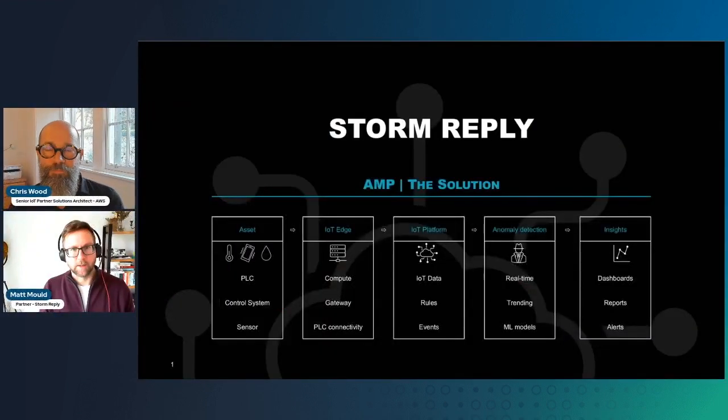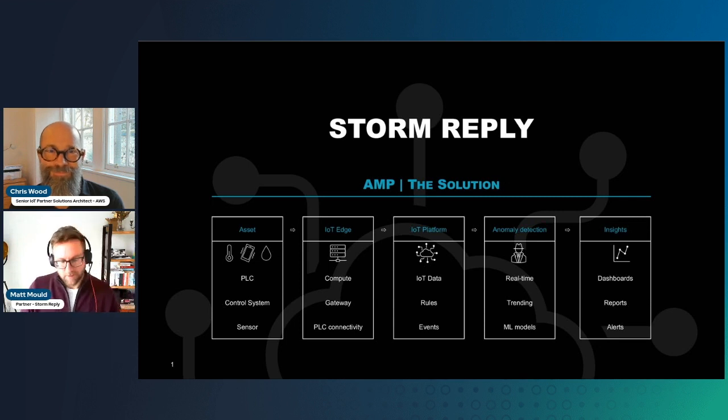That really resonates with the customers and partners I've been talking to over the last few years. So let's talk a bit more about AMP. Can you explain a little bit about the value proposition and how it can help solve some of those challenges? I actually have a slide I can show just very quickly to help talk through it. So AMP is Asset Monitoring and Predictive — it's always good to give things a name that people can remember. Without talking about technology, this is one way of explaining the solution.